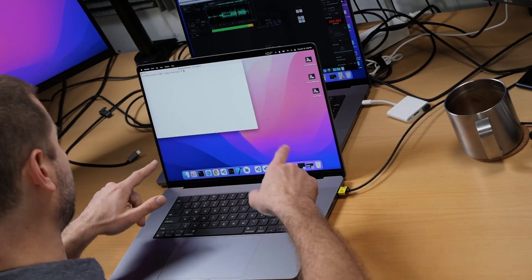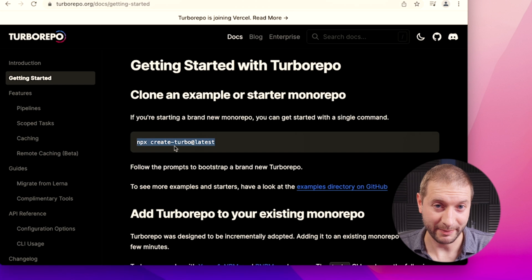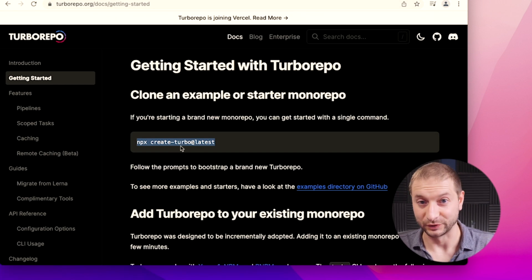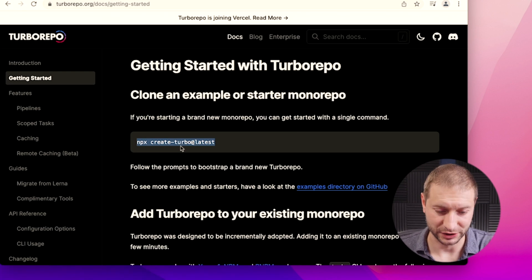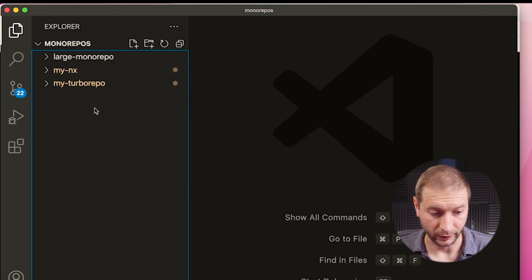If you want to get started with Turbo Repo, you can go to their docs and just run one command. When npm actually works, this will start a new project and scaffold out a sample application for you to look at. I've actually done that. I have a folder where I have an NX repo, a Turbo Repo, and then the large monorepo that contains both of them.